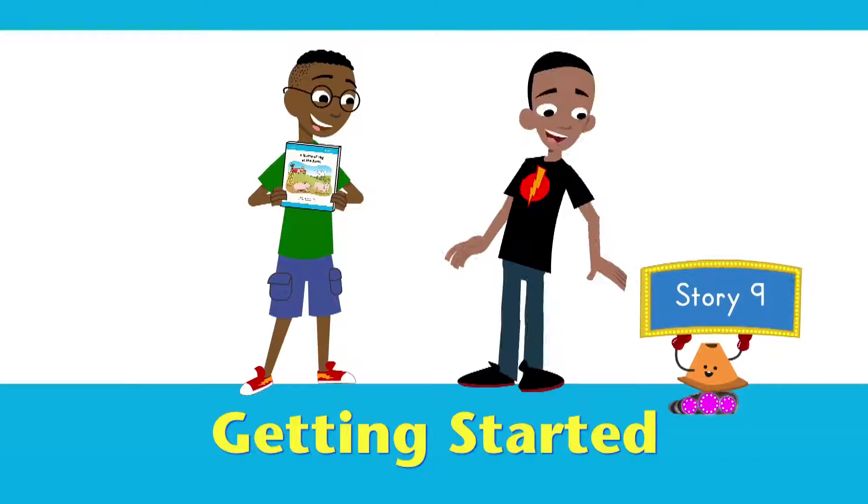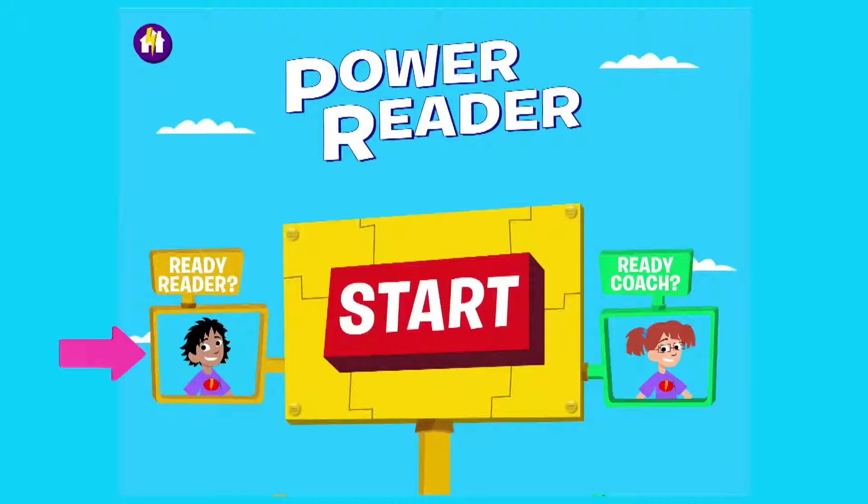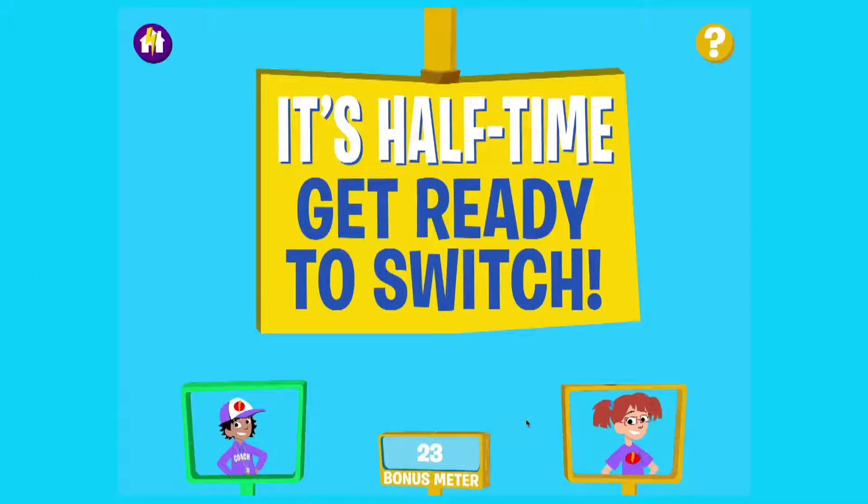Now let's get into the game. The software is easy for students to navigate. They begin by choosing avatars, which show them whose turn it is to be the reader and the coach, and when to switch roles.